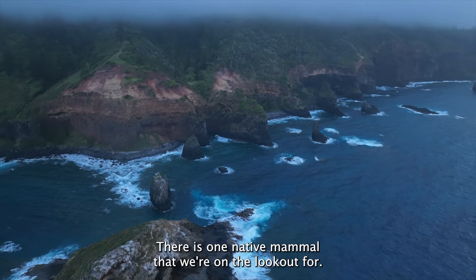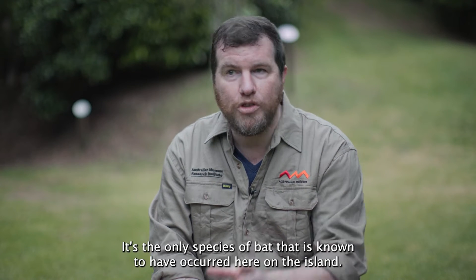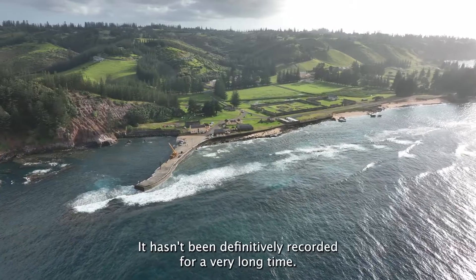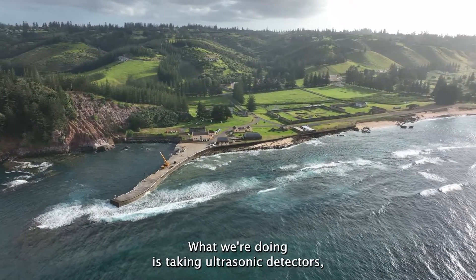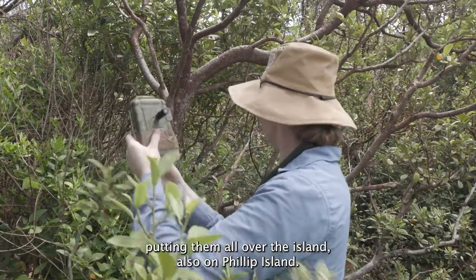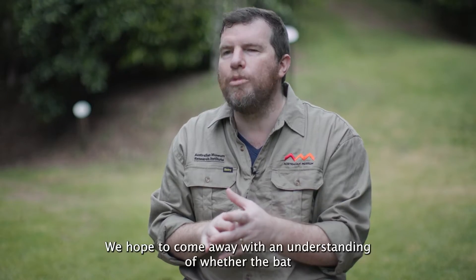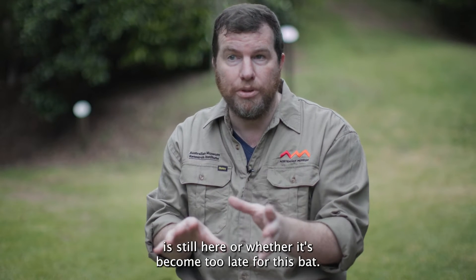There is one native mammal that we're on the lookout for. It's a really special animal — it's the only species of bat known to have occurred here on the island. We're worried it's not still here anymore; it hasn't been definitively recorded for a very long time. What we're doing is taking ultrasonic detectors and putting them all over the island, also on Phillip Island, moving these around each night and covering all the habitats, hoping to come away with an understanding of whether the bat is still here or whether it's become too late for this bat.